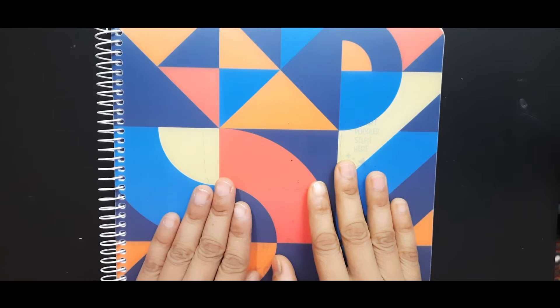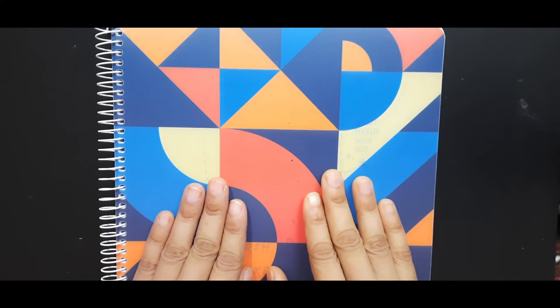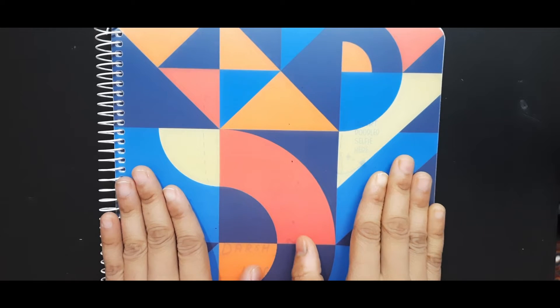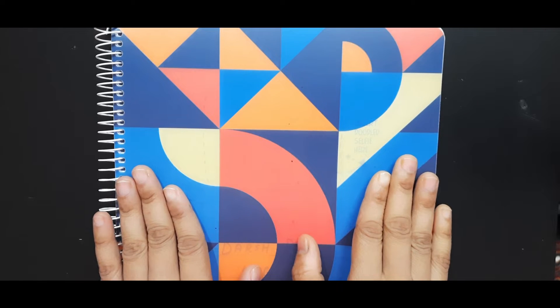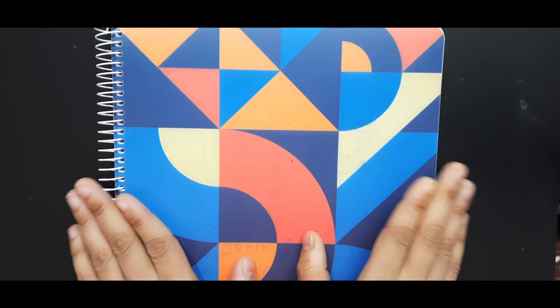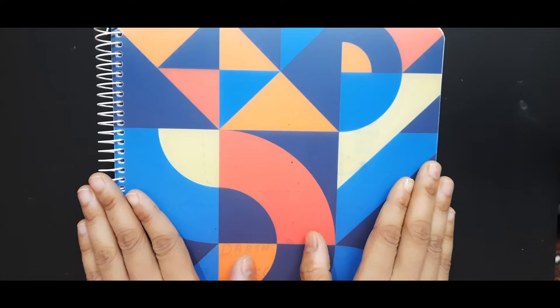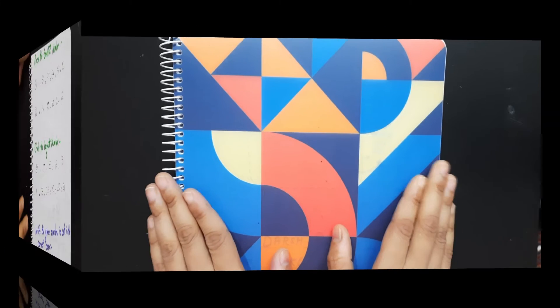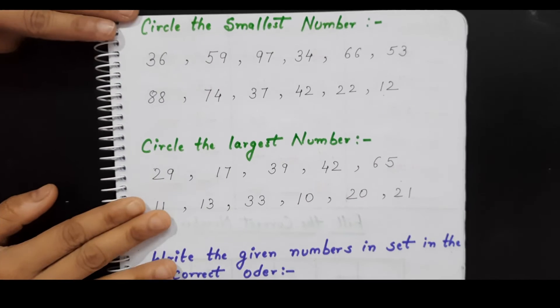Hey everyone, welcome back to our channel Learn With Kids. I hope you all are doing great. In today's video, we are back with another UKG daily practice worksheet. In case your kids are in UKG, you can refer to all these worksheets for their daily practice, and even if your kids are from 4 to 6 years old, you can refer to all these worksheets. Now let's get started.